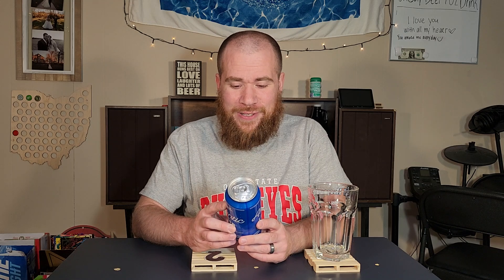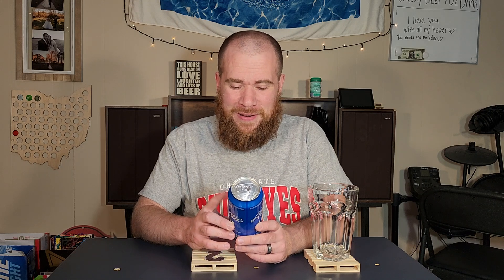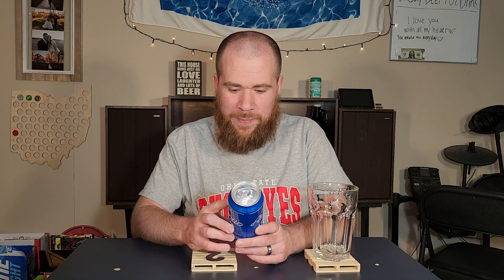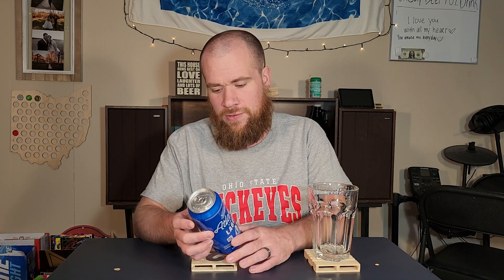108 calories. Holy cow. 108 calories, 3.5% alcohol — not very good stats, but hopefully it tastes good. It says on here 9.2 grams of carbs per 12-ounce serving. Narragansett Brewing Company, Providence, Rhode Island, and Rochester, New York.